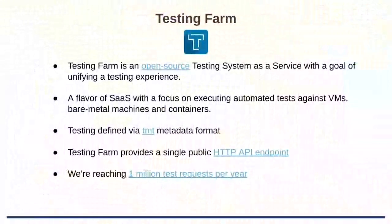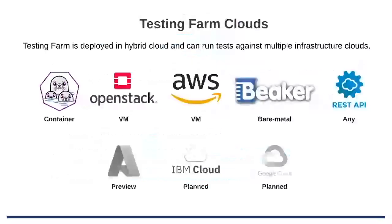We are excited to share that we project one million test requests per year in 2024. A standout feature of Testing Farm is that it's deployed in a hybrid cloud, so we can execute testing against local host containers, OpenStack and AWS VMs, and Beaker bare metal machines. We can support any other cloud provider with REST API communication. We also have a preview of Microsoft Azure and are planning to add IBM Cloud and Google Cloud to our inventory.